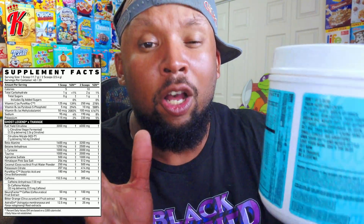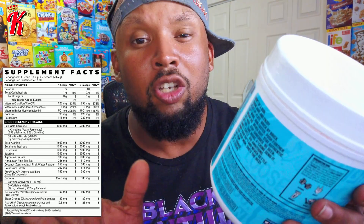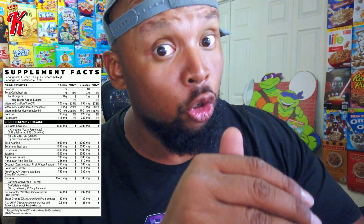Agmatine sulfate — it's something that helps you have a better pump and blood flow during your exercise, so having that in there will help you build more muscle. There's also potassium citrate, which helps your cardiovascular performance and overall improved endurance. Long story short, it's helping to buffer that lactic acid buildup within your muscles so that you can do a little bit more — improving your power, your strength, and your overall look.